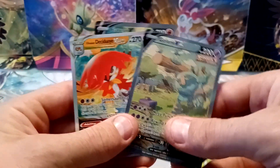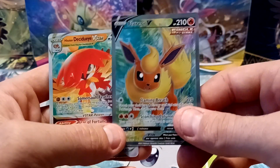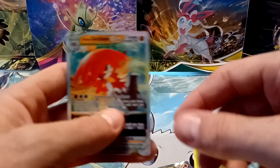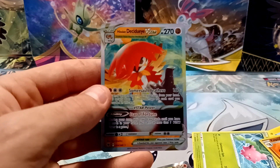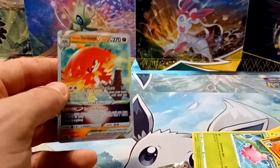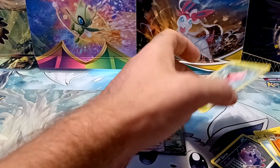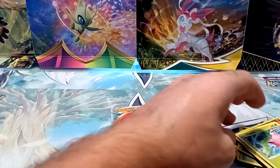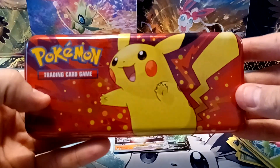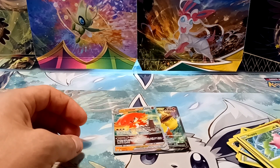So three incredible pulls to summarize for just four packs: Golurk V alternate art from Evolving Skies, Flareon V Full Art from Evolving Skies, and Hisuian Decidueye V-Star from Astral Radiance. I know that's very, very good luck out of four packs, but I definitely recommend this product. I got them for $9.99 a piece at Target. If you happen to see them, really cool little carry case too. Thank you very much for watching, and please consider subscribing for more videos like this.